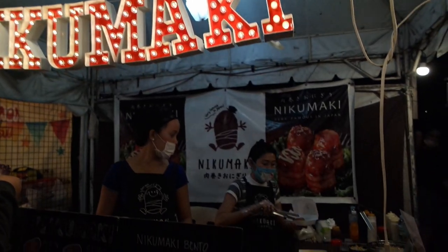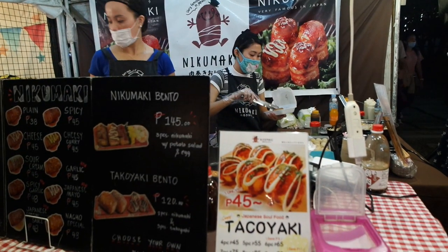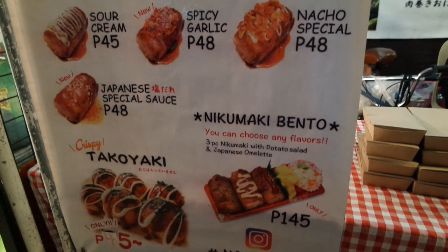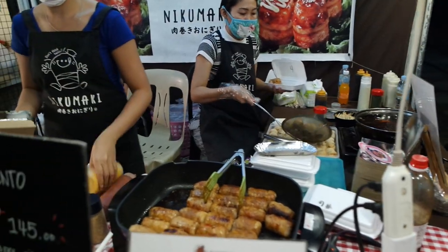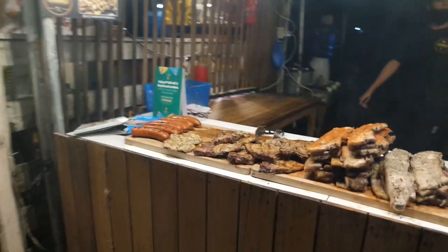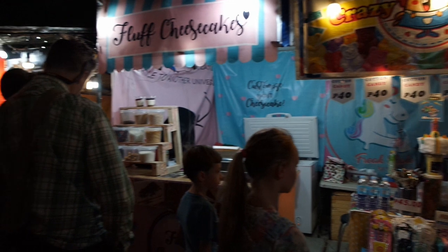Our dinner time is usually spent here since super lapit lang sa pinagstayan namin. I don't think enough ang isang araw sa pagbisita dito dahil maraming options na pwedeng kainin. Plus, it's fairly priced. The only downside, for sure, ang may uso ka after. But that's nothing compared to the great food experience waiting for you in Sobomercado.